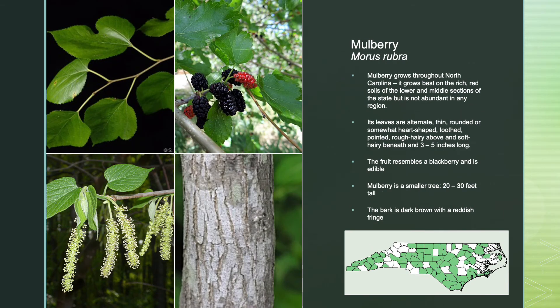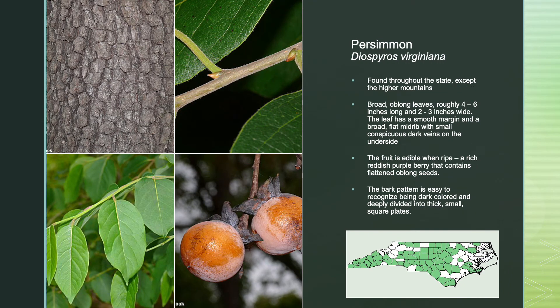The mulberry tree grows throughout North Carolina. It grows best in the rich red soils of the lower and middle sections of the state, but is not abundant in any one section. Its leaves are alternate, thin, rounded or somewhat heart-shaped, tooth-pointed, and rough and hairy above and soft and hairy beneath, roughly 3 to 5 inches long. The fruit resembles a blackberry and is edible. Mulberry trees are smaller, only 20 to 30 feet tall, and the bark is dark brown with a reddish fringe.